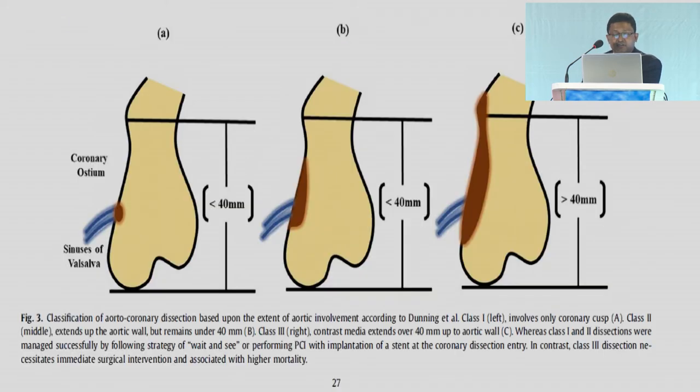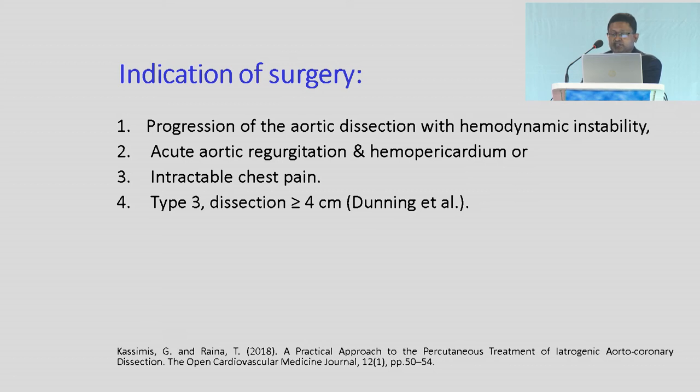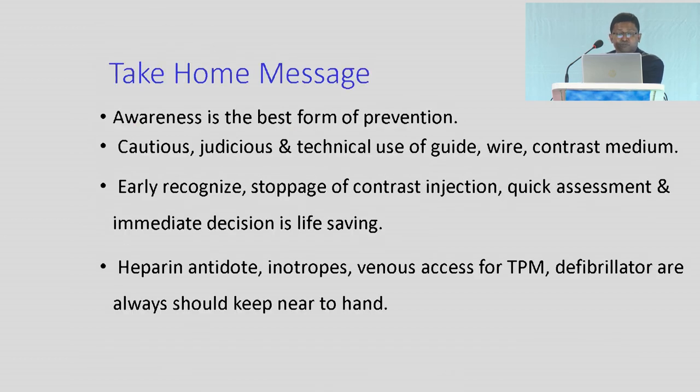This is the figure of the Dunning classification. Indications for surgery include: progression of aortic dissection with hemodynamic instability, acute aortic regurgitation and hemopericardium, intractable chest pain and type 3 lesion, life-threatening situations like hemopericardium, chest pain, occlusion of the contralateral coronary ostium, and occlusion of the aortic arch branches.